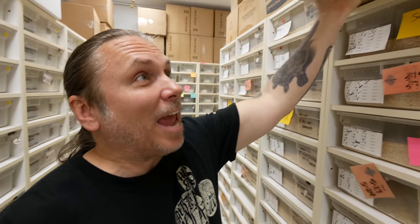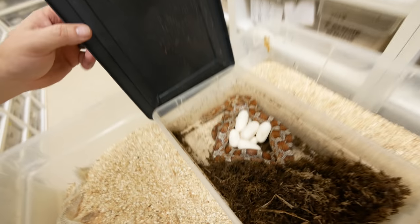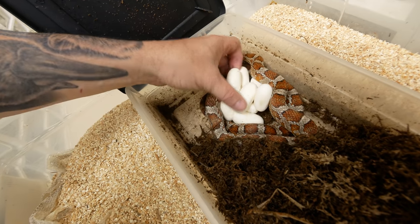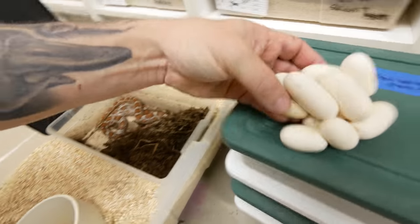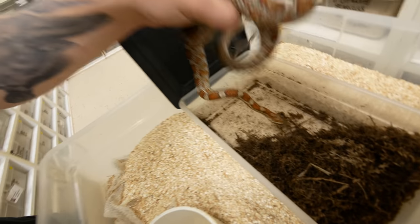This next and last clutch of the day is actually a het snow scaleless corn snake, so it's gonna look normal but it's also het for albino and anerythristic — which makes snow — and then of course scaleless. And what a nice, beautiful clutch of eggs here. Doesn't look like any infertile... oh, nope, there's one little infertile slugger right there. But she looks really good.